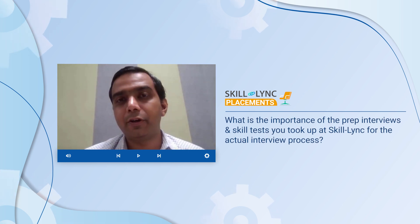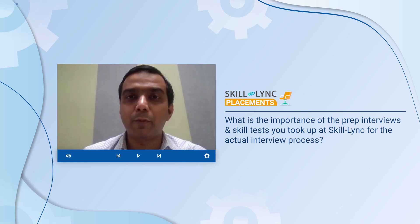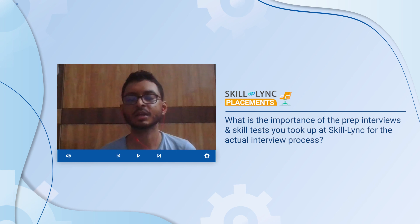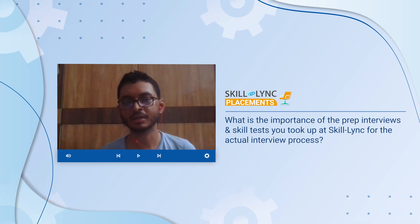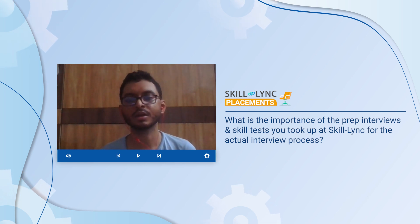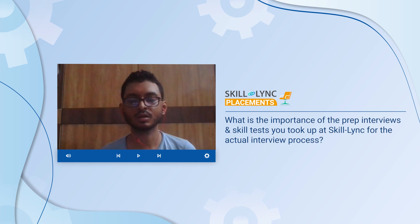How relevant do you think the tool tests and mock interviews at ScaleLink were to the actual interview process and tool test at Tata's interview? Before the Tata interviews, ScaleLink organized many mock interviews and training sessions which really helped me gather experience, confidence, and motivation. What I feel was extremely helpful is that in each and every training session, the ScaleLink team always told me to be specific about my answers and to have a good understanding of the projects I had done and their future scope.